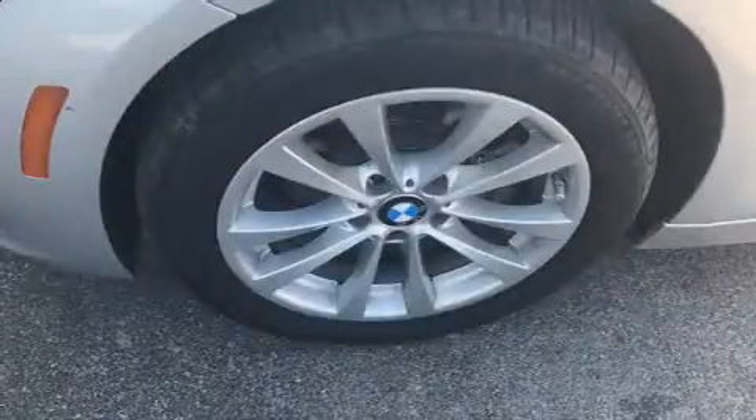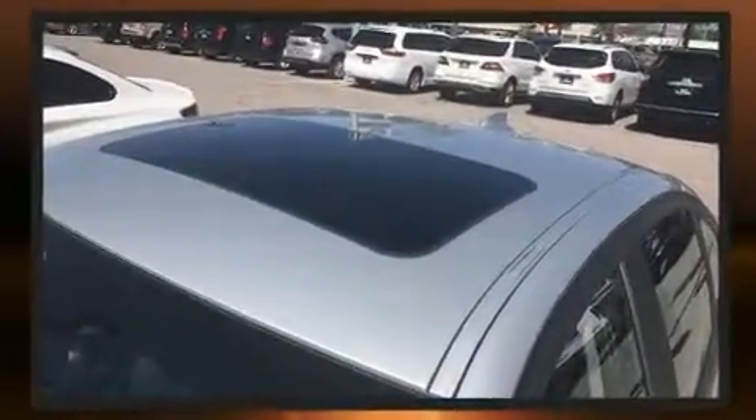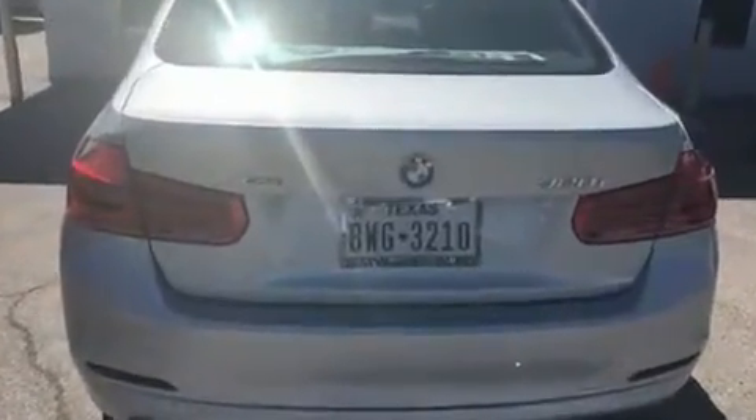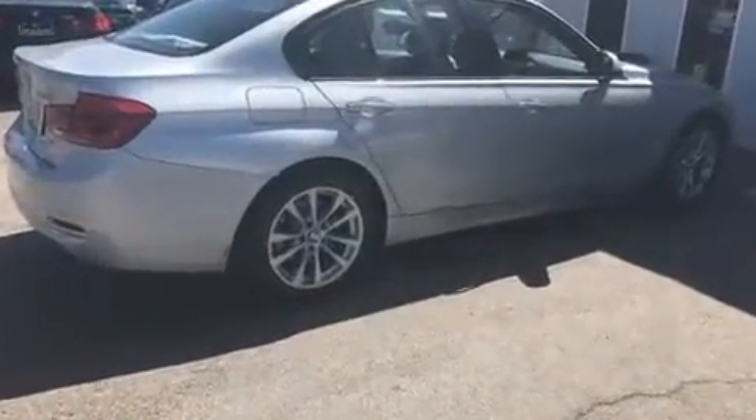You can expect a lot from the 2016 BMW 320i with less than 20,000 miles on the odometer. This four-door sedan prioritizes comfort, safety, and convenience. It features an automatic transmission, all-wheel drive, and a two-liter four-cylinder engine.